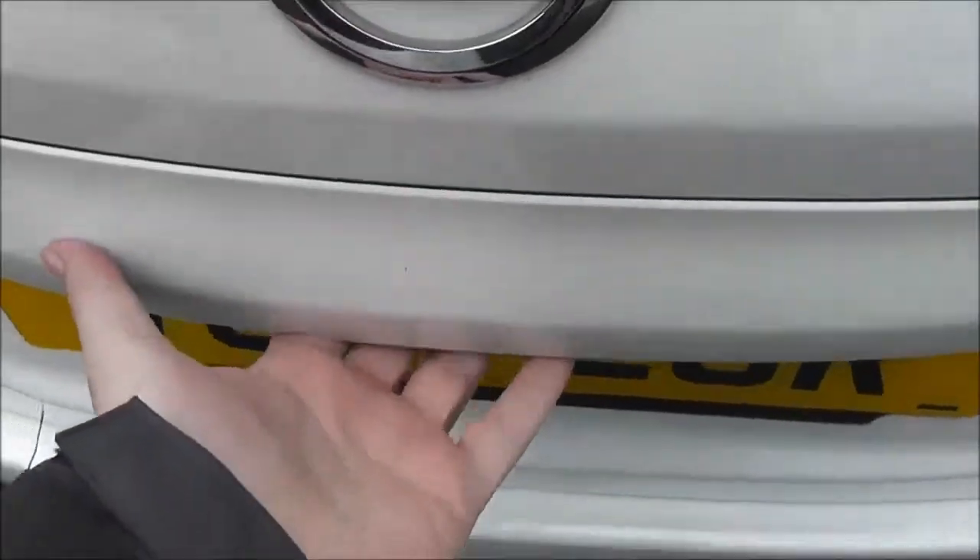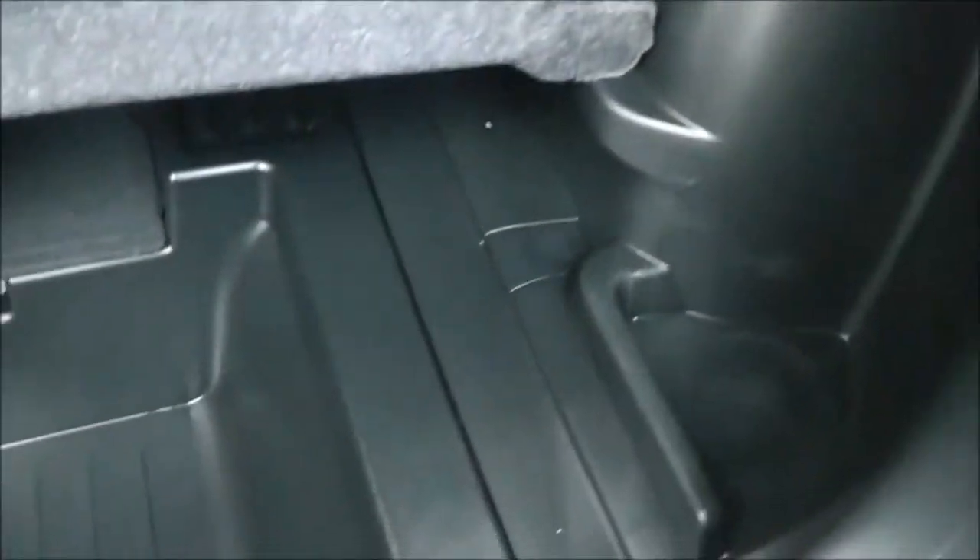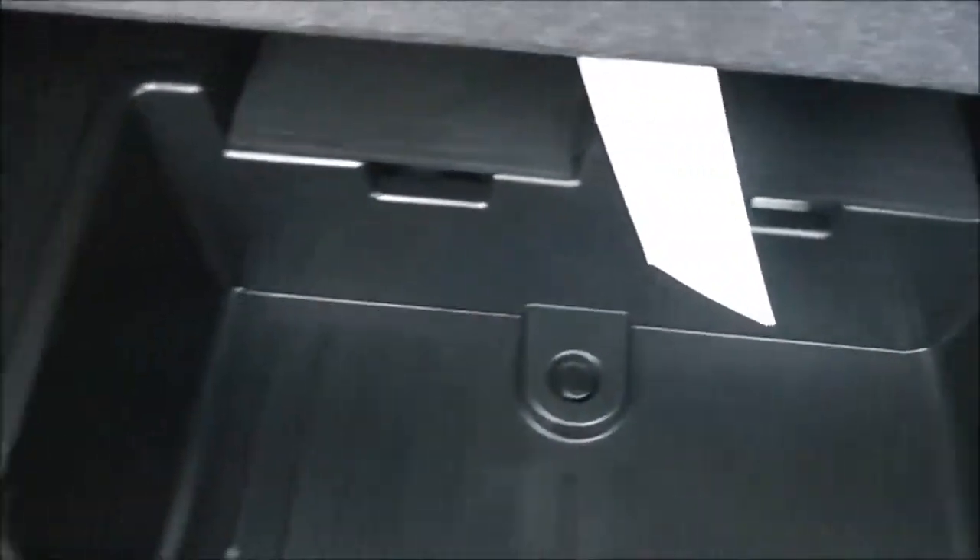Taking a look into the boot, you can see it's a pretty decent size. It's got the flexor board system which consists of a mat which you can remove completely, lock in place, or put on to a lower level. So you've got lots of different storage solutions.